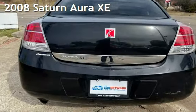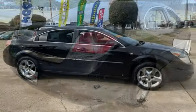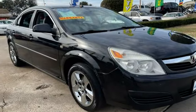Presenting a pre-owned 2008 Saturn Aura XE. This four-door sedan has a four-cylinder, 2.4-liter i4 engine, with front-wheel drive and an automatic transmission.